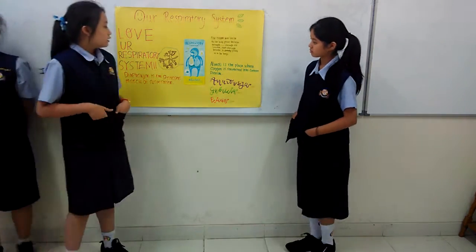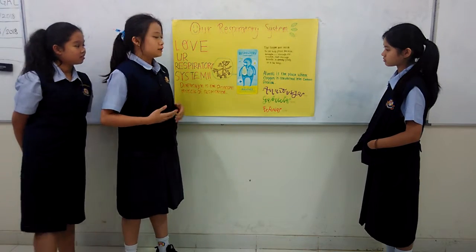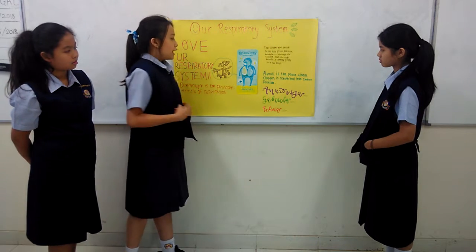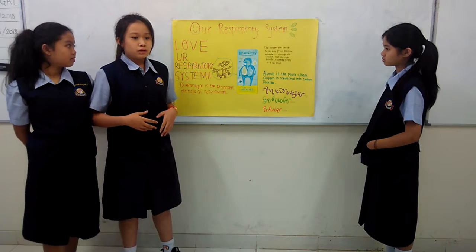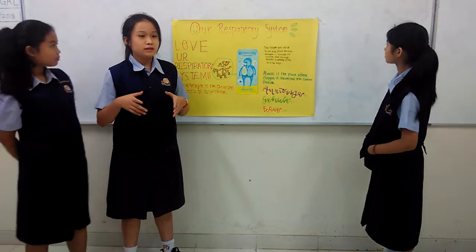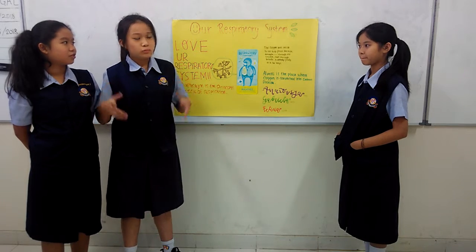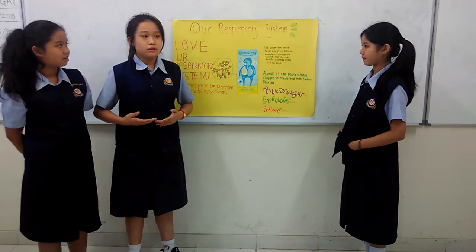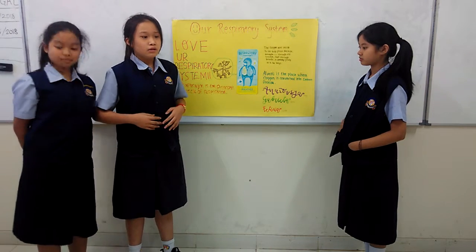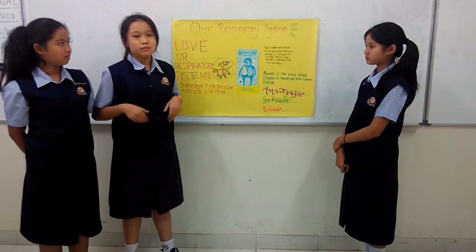And the diaphragm is a cut between our respiratory system and digestive system. So, this is the diaphragm. If we breathe in, the lungs will get a little bit bigger than the normal size, and the diaphragm will go up. And if we breathe out, the diaphragm will go down, and the lungs will get back to the normal size.